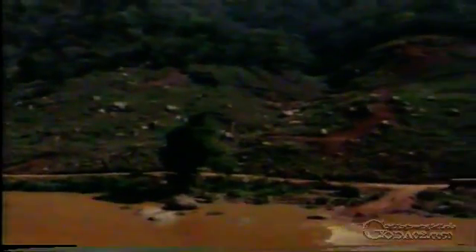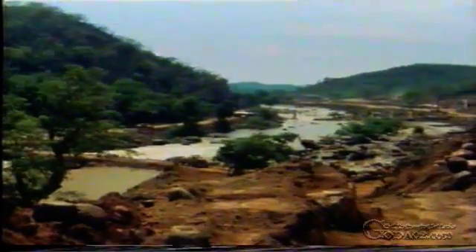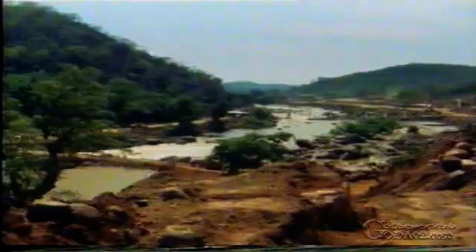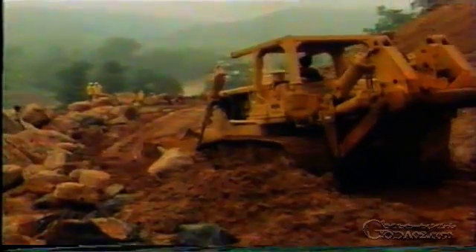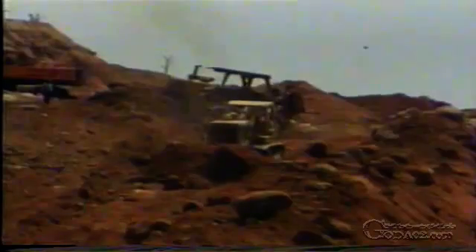As soon as work on the site installations had progressed sufficiently to permit making a start on the first big construction operations, a bridge was constructed over the Mahaweli, so that all the construction equipment could be transported to the site on the other bank, regardless of the river's water level. The first step there was to build the site roads — an undertaking which, in this steep, rough terrain, was in parts like building proper mountain roads.